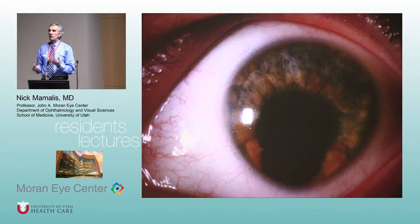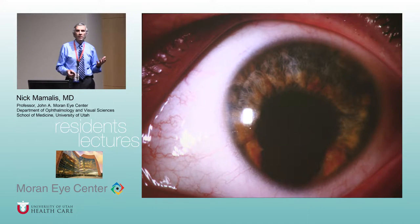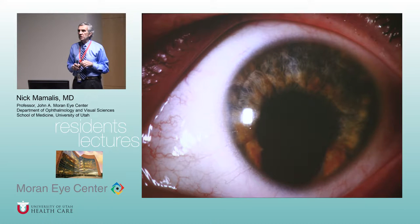This explains why you can get some congenital anomalies. When that fissure closes, it starts at the equator and runs forward and backward. If that fissure does not close properly, you can get a coloboma — what does coloboma mean?